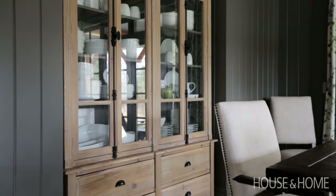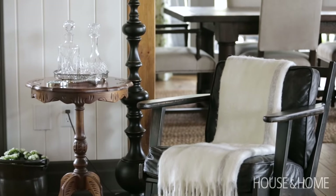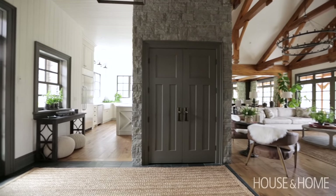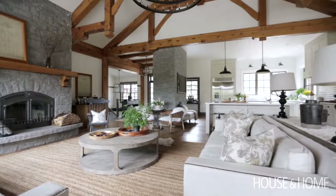When you're trying to create a look like this, I think the best place to start is layering in your texture, because you're going to be using a lot of that. We have hand-scraped pine flooring, we have beautiful slate stone floor, we have rock, we have timber — we have everything you can imagine — and then we've layered in a nice soft linen on top of everything.